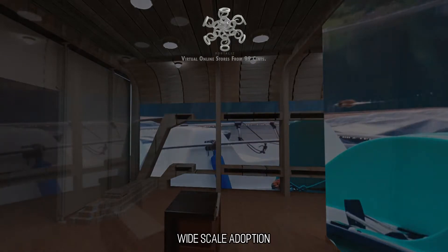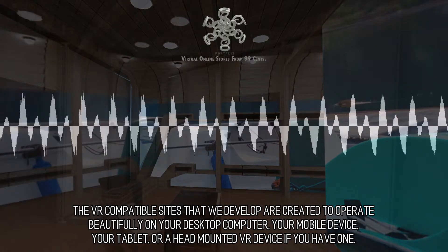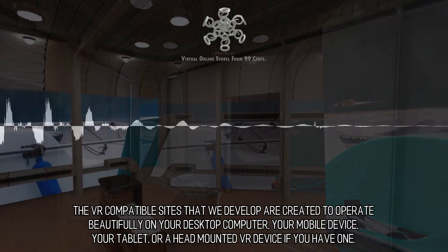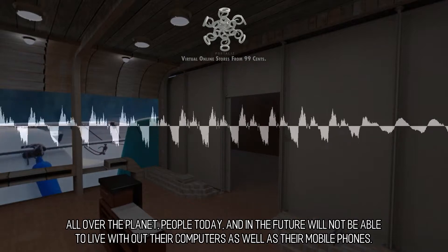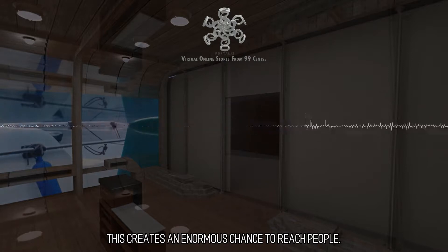Widescale Adoption: The VR-compatible sites that we develop are created to operate beautifully on your desktop computer, your mobile device, your tablet, or a head-mounted VR device if you have one. All over the planet, people today and in the future will not be able to live without their computers as well as their mobile phones. This creates an enormous chance to reach people.